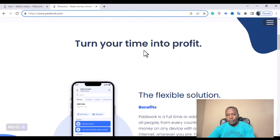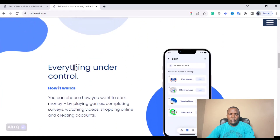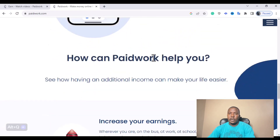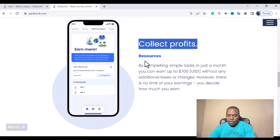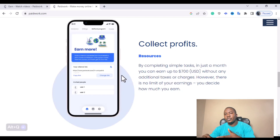The platform says: turn your time into profit — a flexible solution with everything under your control. If you come to collect profit, you see that by completing simple tasks in just a month you can earn up to $700 without additional taxes or charges. However, there's no limit to your earning — you decide how much you earn. The amount of time you put into Paid Work determines how much you're going to make watching ads or videos on this platform.